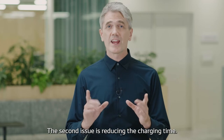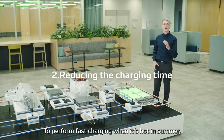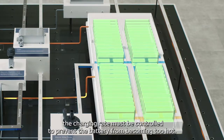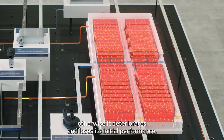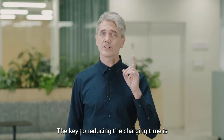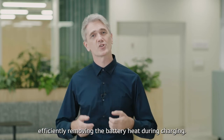The second issue is reducing the charging time. To perform fast charging when it's hot in summer, the charging rate must be controlled to prevent the battery from becoming too hot. Otherwise, it deteriorates and loses its initial performance. The key to reducing the charging time is efficiently removing the battery heat during charging.